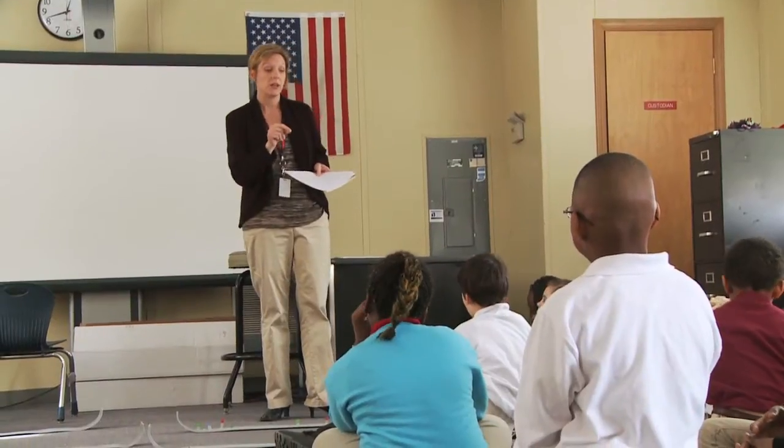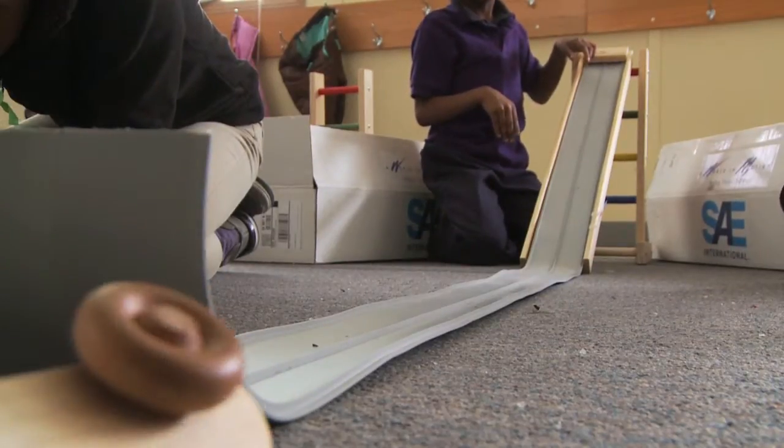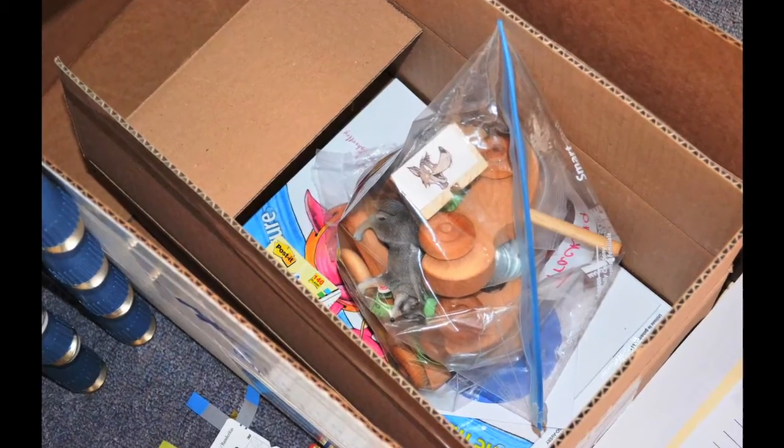Our district's elementary ELP teachers led the charge on the implementation of this exciting STEM program. After extensive professional development, they chose the Rolling Things Kit for our third grade classrooms.